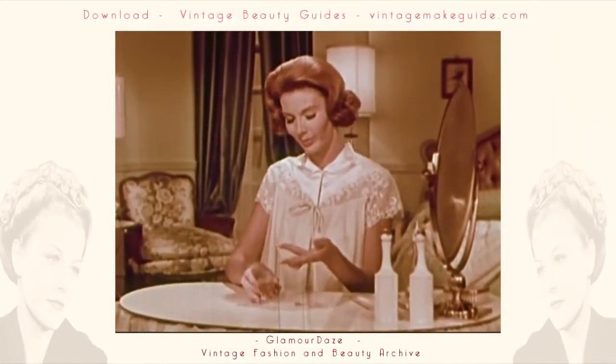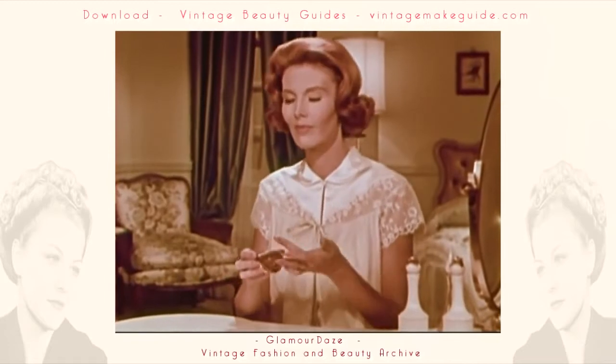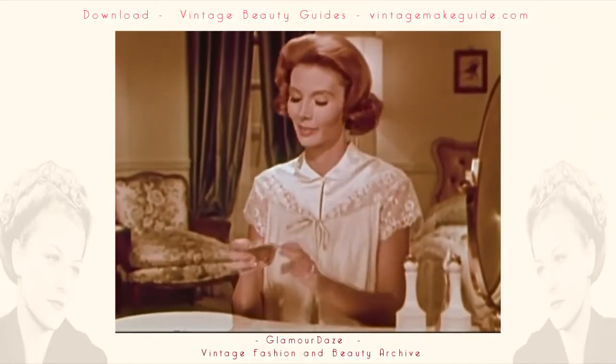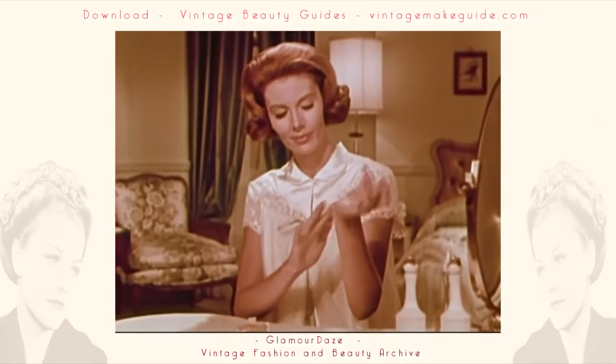The correct way to apply perfume is to pulse spots: wrist, inside elbow, throat, temple. The warmth there helps the fragrance unfold. Use fragrance for your own enjoyment and for the pleasure of people around you.